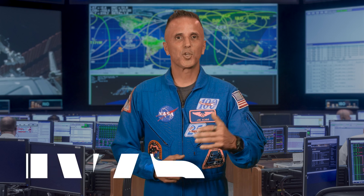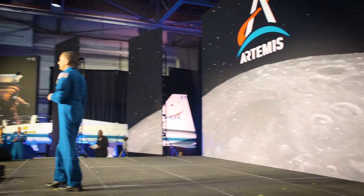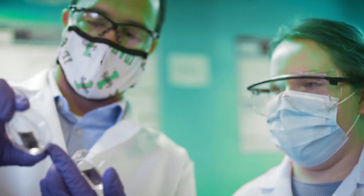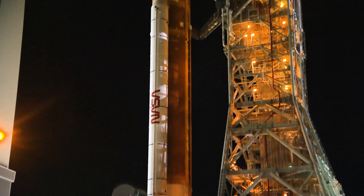Welcome, explorers. I'm Joe Acaba, astronaut and current chief of NASA's astronaut office. But before I became an astronaut, I was a math and science teacher. Now I use my passion for teaching to teach astronauts. And here's a secret: they're just like you. They learn and discover every day.